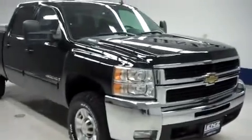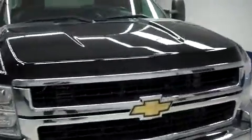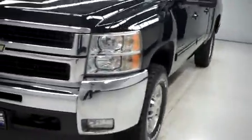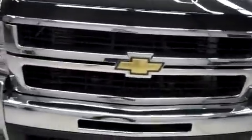This is Lundstock number F6798, a 2009 Chevy Silverado 2500. This is the LTZ package in black. This truck is crew cab, short box with four wheel drive and a Z71 off road package, and it has 62,000 miles on a 6.6 liter Duramax motor.